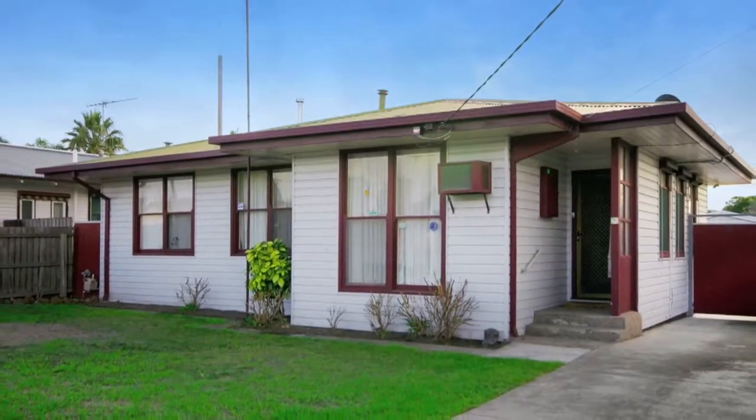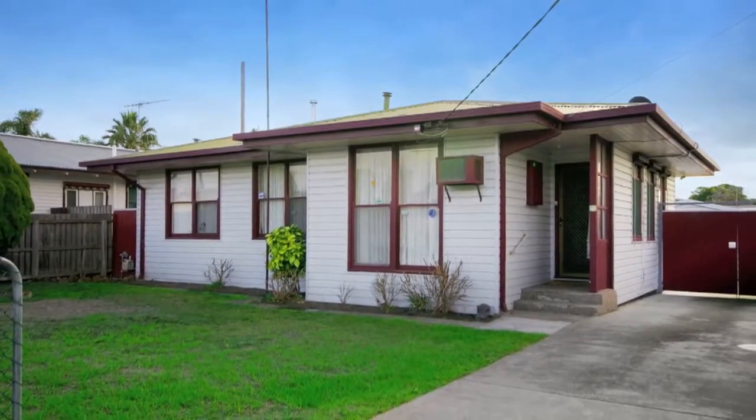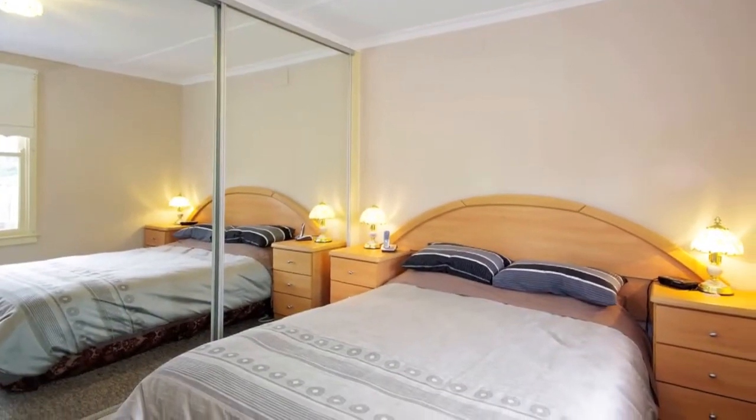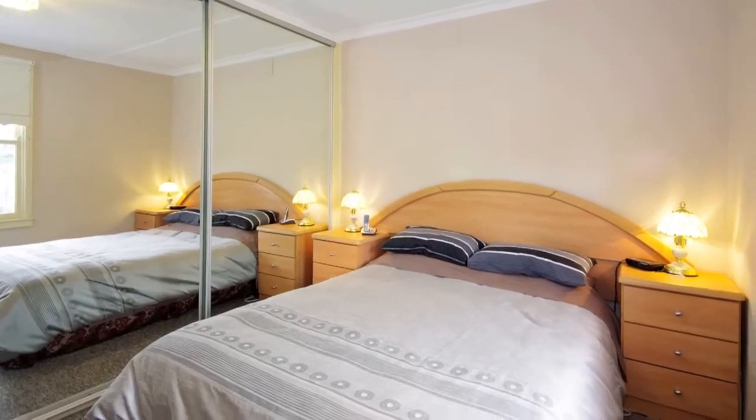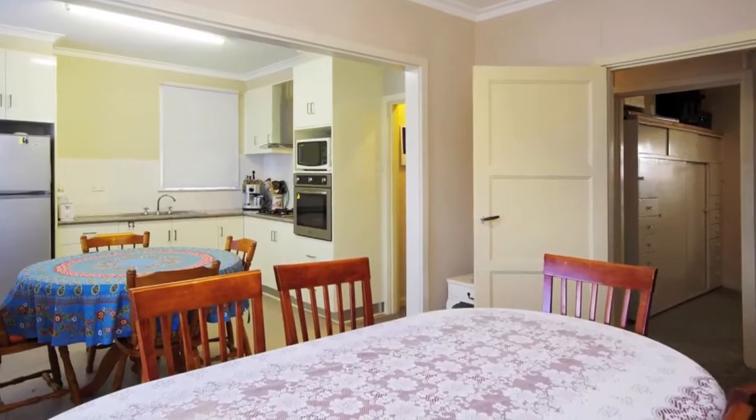This fabulous updated and light-filled family home is ready for you to just move into and enjoy. The home originally consisted of three bedrooms. The third bedroom has been converted to a second dining room but can easily be converted back.